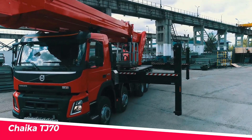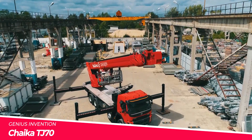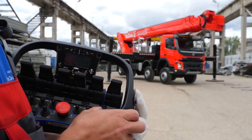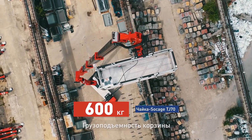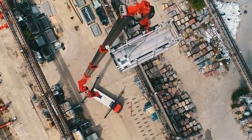Chayka, a leading Russian manufacturer of agricultural machinery, has introduced the TJ70, a powerful and versatile tractor that is designed to tackle a wide range of tasks on the farm.